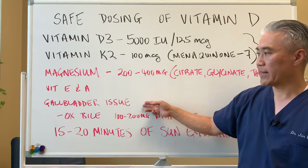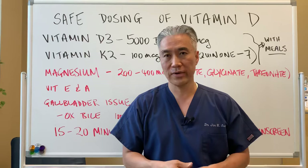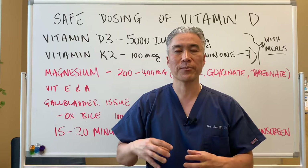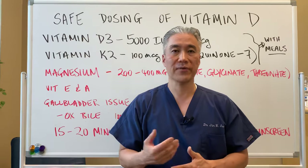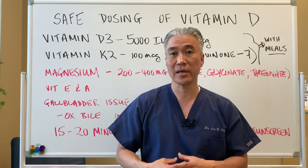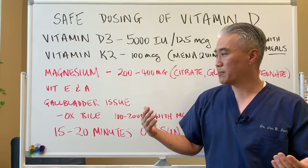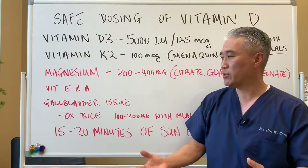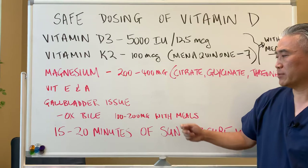If you have gallbladder issues — meaning you have hypothyroid or Hashimoto's thyroiditis with slow contraction or sludgy bile function — you want to use some support. Oftentimes people with Hashimoto's have a sluggish gallbladder and get it removed with no additional support. If you're taking fat-soluble vitamins or fatty foods, you definitely want to support your system with ox bile, 100 to 200 milligrams with meals.